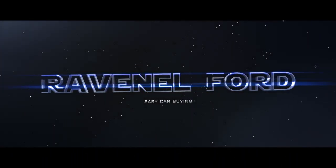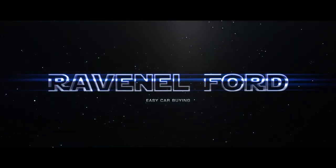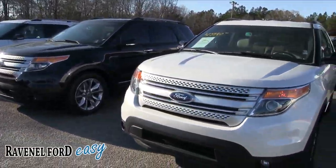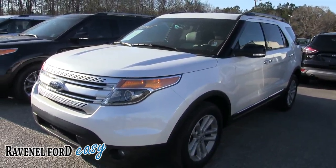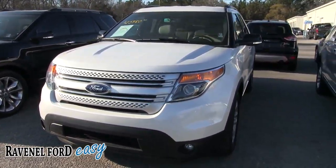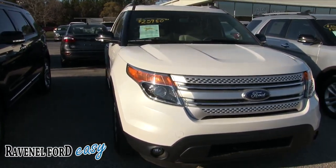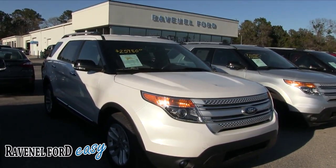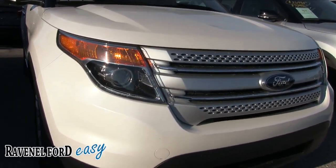Ravenel Ford — car buying made easy. Welcome to Ravenel Ford. Today we're going to be looking at this 2014 Ford Explorer, white in color. Take the next few minutes to watch this video if you're interested in buying this car. I'll do a walk-around, go over the specs, mileage, price, and show you the interior. If you're living in the Carolinas, it's a great place to come buy a car.